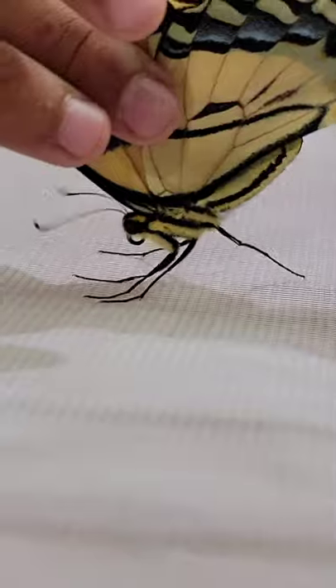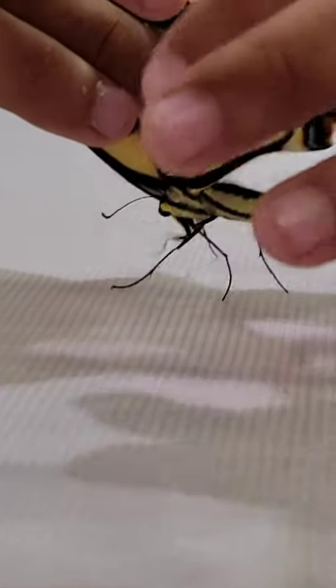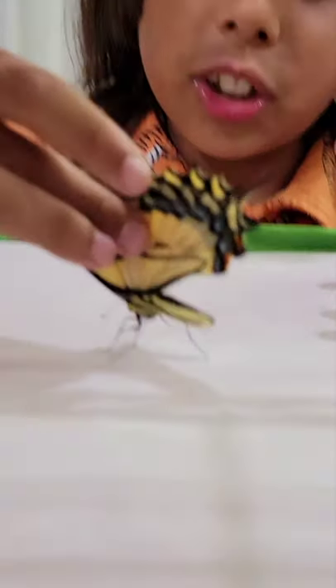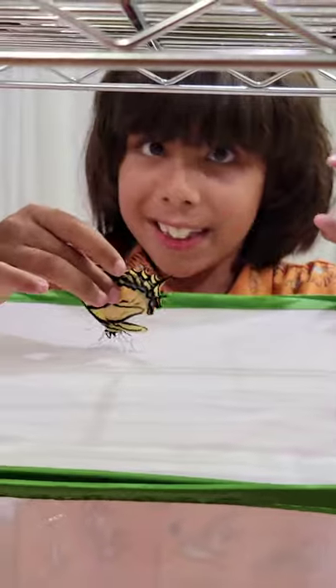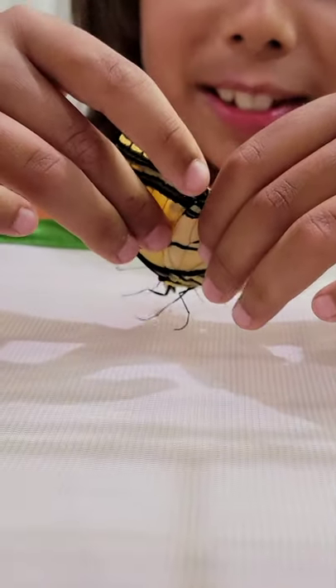They can also taste with their feet. Most butterflies can taste with their feet. They don't drink with their feet though — it's not a toe straw, but they can taste with it. It's like you eating an orange from your foot. I don't know if I'd want to do that — my feet aren't always clean!